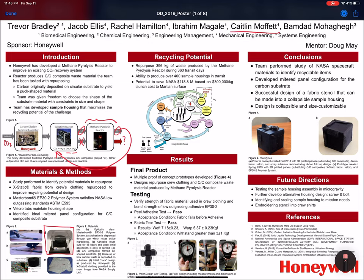By making use of their clothes, a low outgassing adhesive, and the carbon produced from the astronauts' breath, we can create sample housing seen in figure four on the right. My team developed a collapsible and size-custom housing. It has a mitered panel configuration and is a successful design of a fabric stencil that can be made into collapsible sample housing.